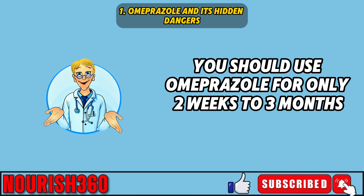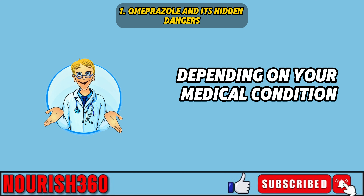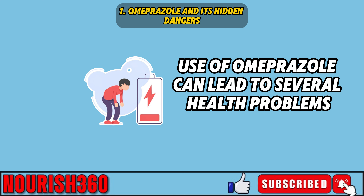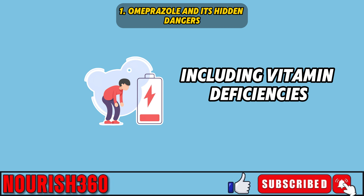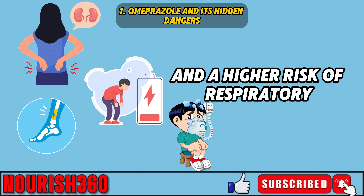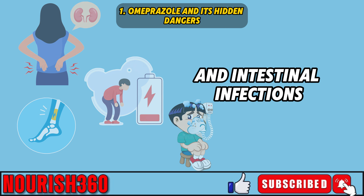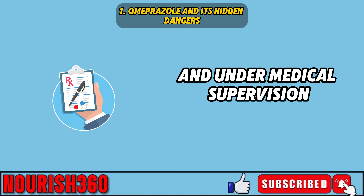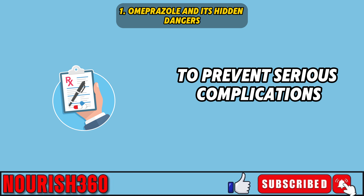Generally, you should use omeprazole for only two weeks to three months, depending on your medical condition and any necessary dietary changes. Long-term use of omeprazole can lead to several health problems, including vitamin deficiencies, kidney disease, bone fractures, and a higher risk of respiratory and intestinal infections. Therefore, it's crucial to use omeprazole carefully and under medical supervision to prevent serious complications.